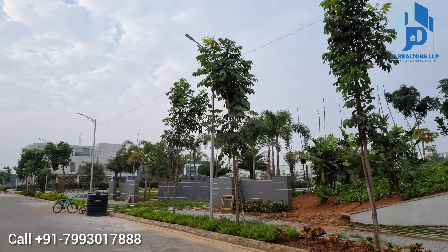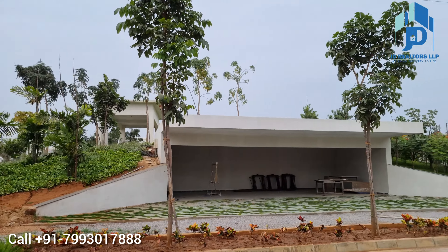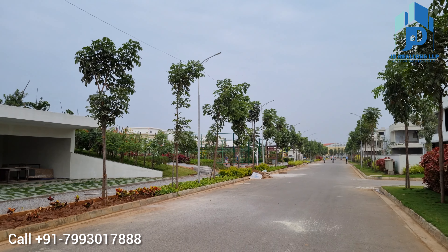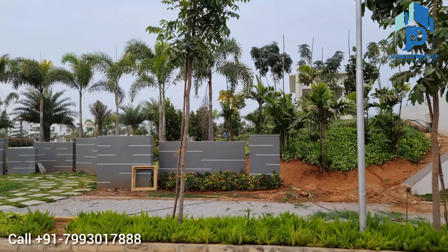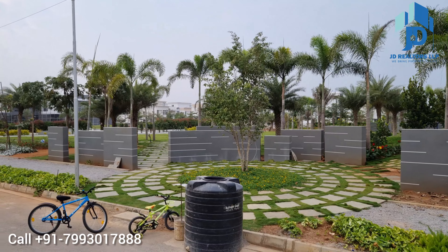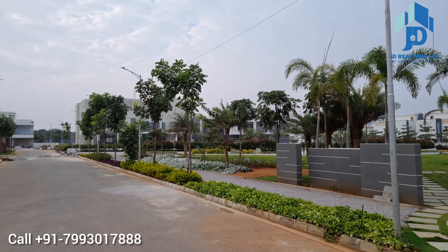Apart from indoor facilities, outdoor facilities are also available in the community: cricket pitch, kids play area, swimming pool with changing rooms, party lawns with barbecue counter, basketball court, and lawn tennis court. All these amenities are in the Central Park area.